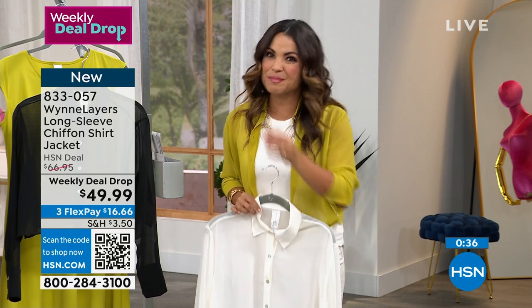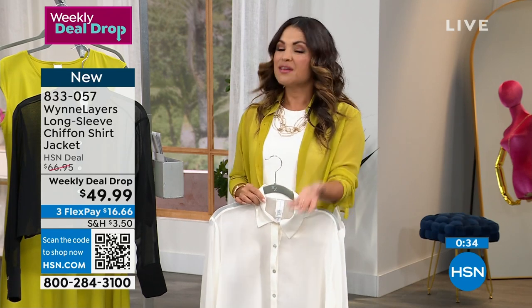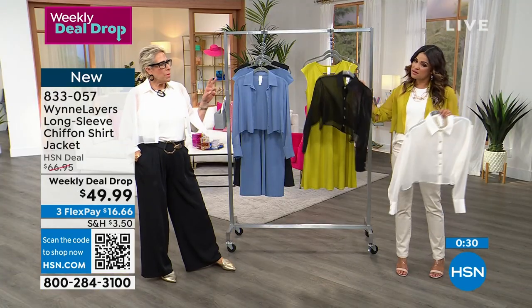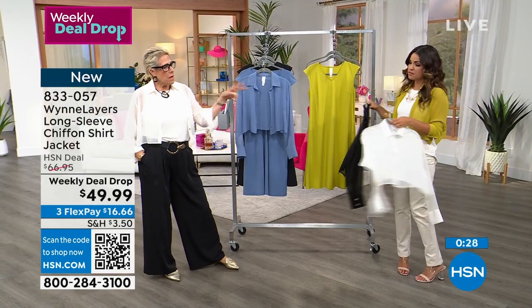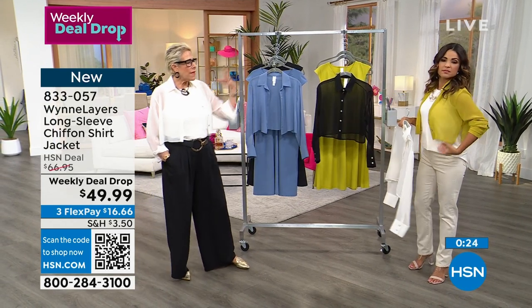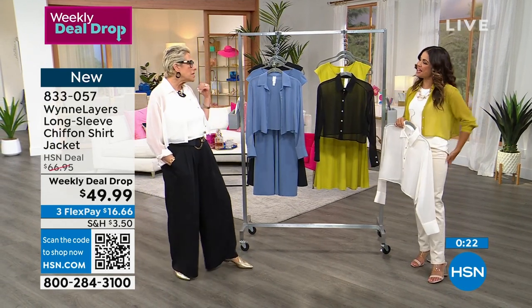It's not the cheapest line at HSN — there's a reason for that. You're buying less, you're buying better, you're creating a wardrobe. But I mix my pieces with things from other collections. What's cool about HSN is you can get that high-low — something that's a steal of a deal and very of the moment.